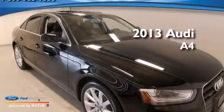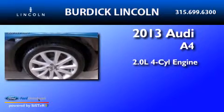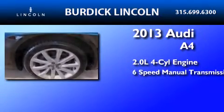This is a 2013 Audi A4. It features a 2.0-liter four-cylinder engine and a six-speed manual transmission.